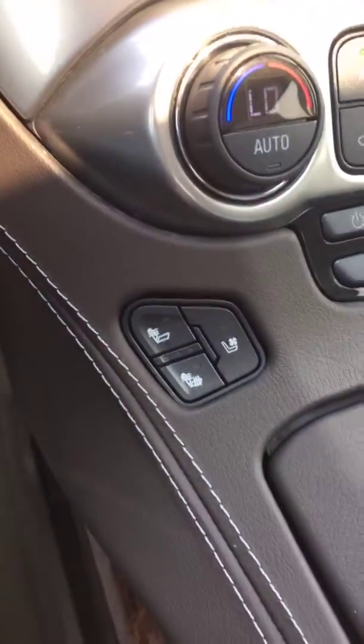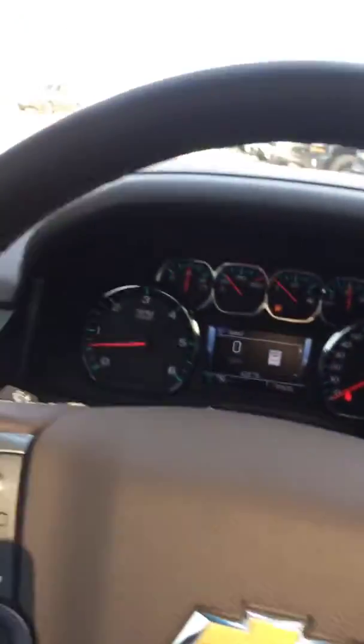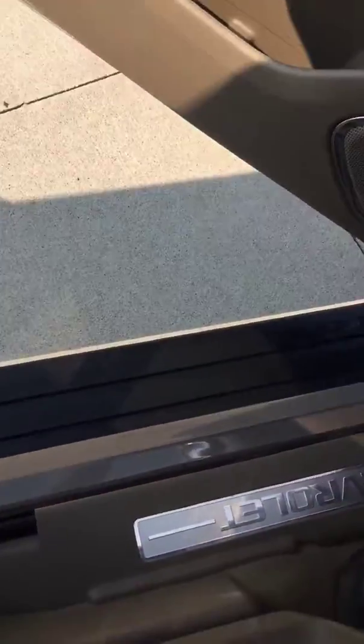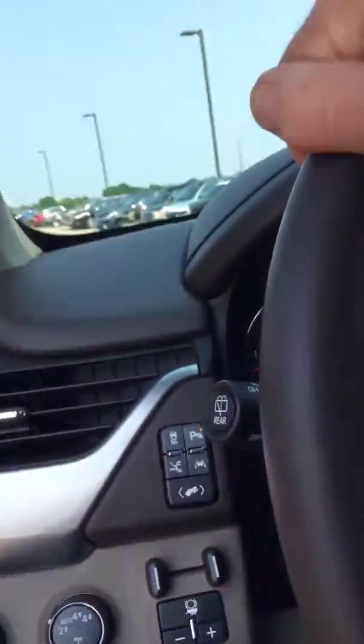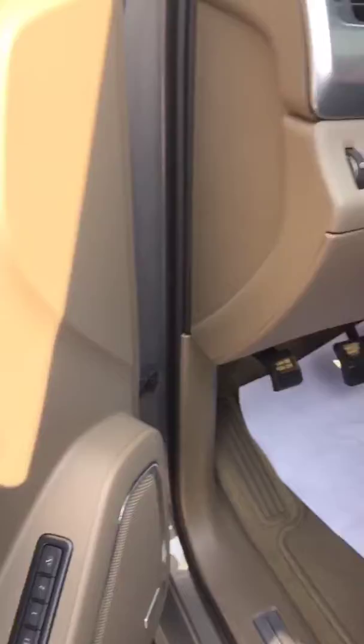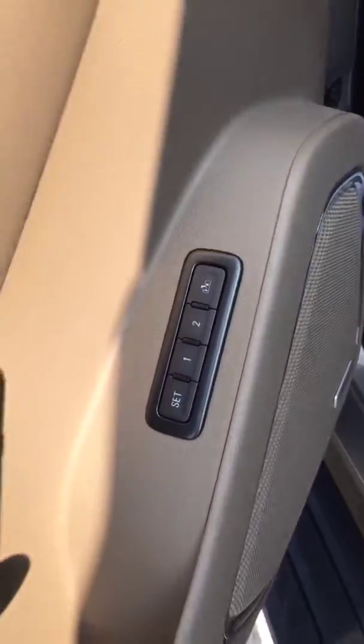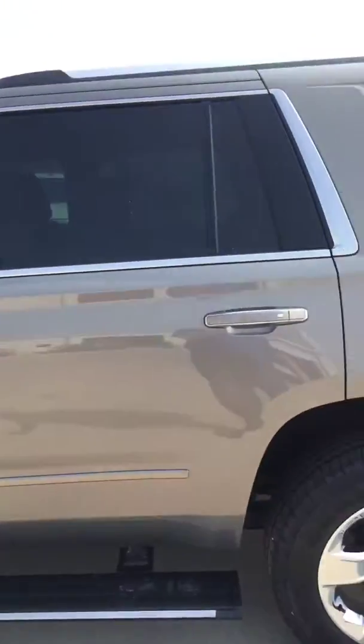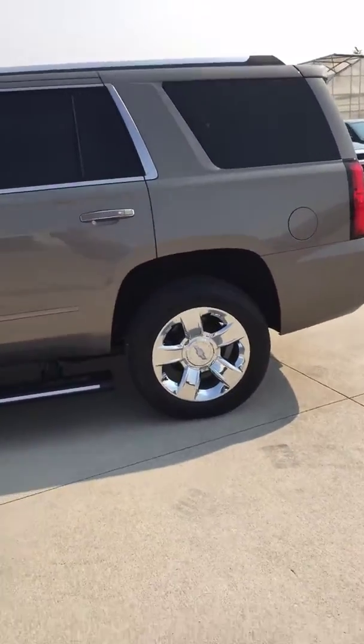It is a Premier so it's got the heated and cooled seats. It's got the heated steering wheel. It's got the power running boards. This is a very clean one-owner vehicle with memory seats. Pepper Dust in color — one of my favorites. Got the bright chrome wheels.